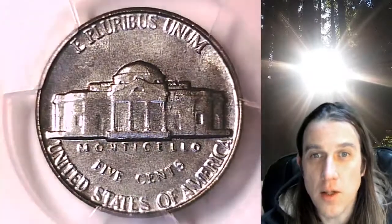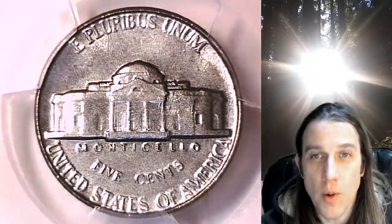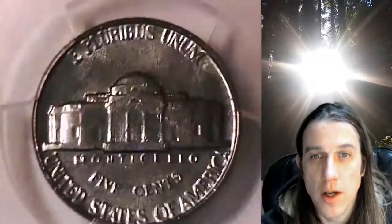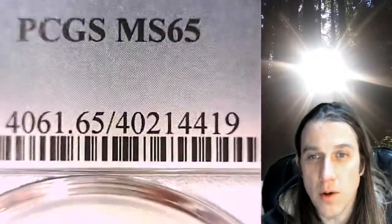We currently have one in 36 of every PCGS graded US coin for sale listed on eBay. So if you're looking to add a PCGS coin to your collection, there is a one-in-36 chance you'll find it here at Time Travelers Coin Exchange.